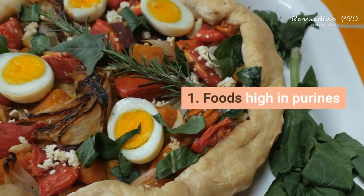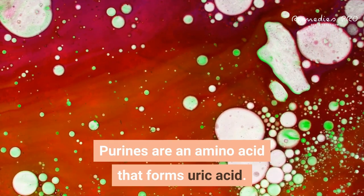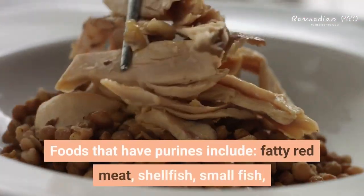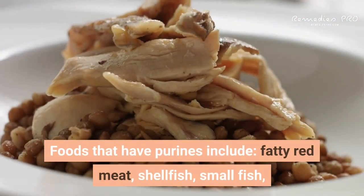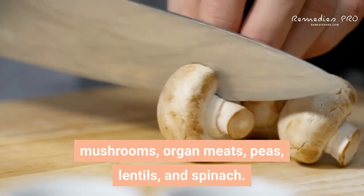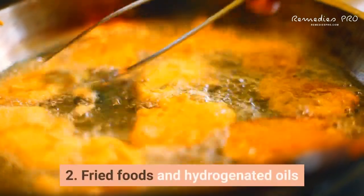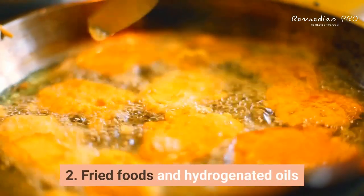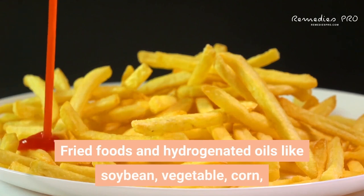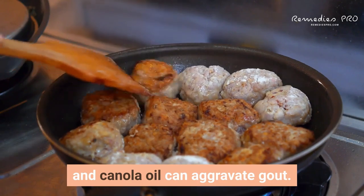You also want to avoid the following foods. First: foods high in purines. Purines are an amino acid that forms uric acid. Foods that contain purines include fatty red meat, shellfish, small fish, mushrooms, organ meats, peas, lentils, and spinach. Second: fried foods and hydrogenated oils, like soybean, vegetable, corn, and canola oil, can aggravate gout.